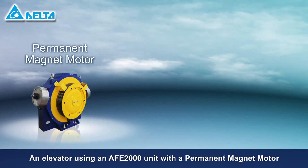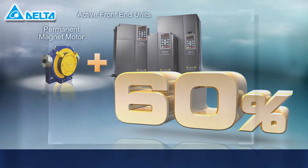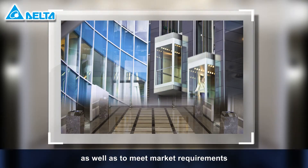An elevator using an AFE2000 unit with a permanent magnet motor can attain more than 60% in energy savings. Delta has developed its products to be energy-saving and environmentally friendly, as well as to meet market requirements.